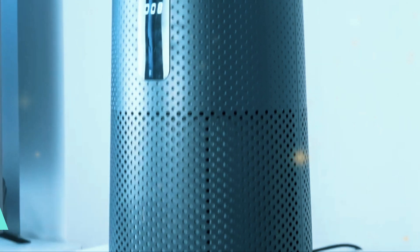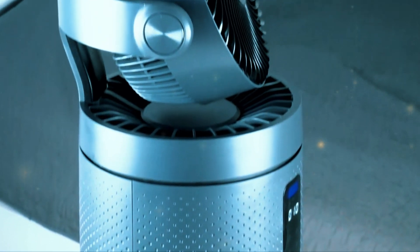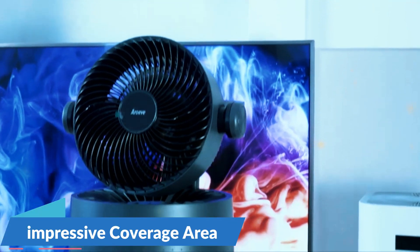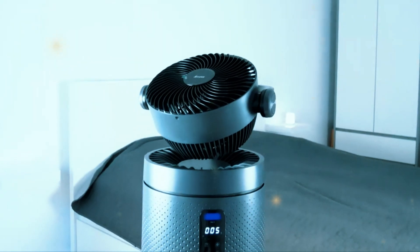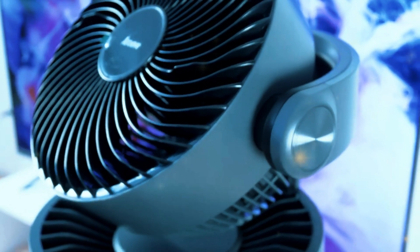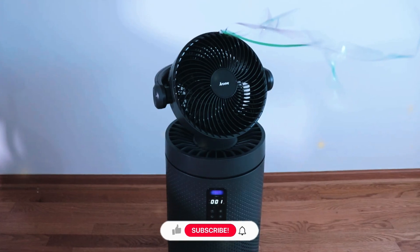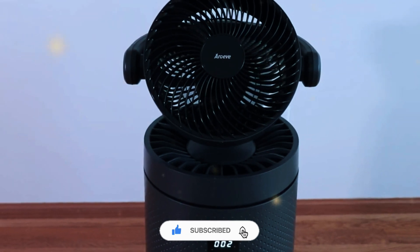The Arove MK08W air purifier is a compelling option for those seeking clean air for large living spaces. Its powerful filtration system, impressive coverage area, and smart features make it a strong contender in the market. If you're considering the MK08W or are just curious about air purifiers in general, let us know in the comments below — we'd love to hear your thoughts and experiences. Don't forget to like this video if you found it informative and subscribe to our channel for more tech reviews. Thanks for watching.